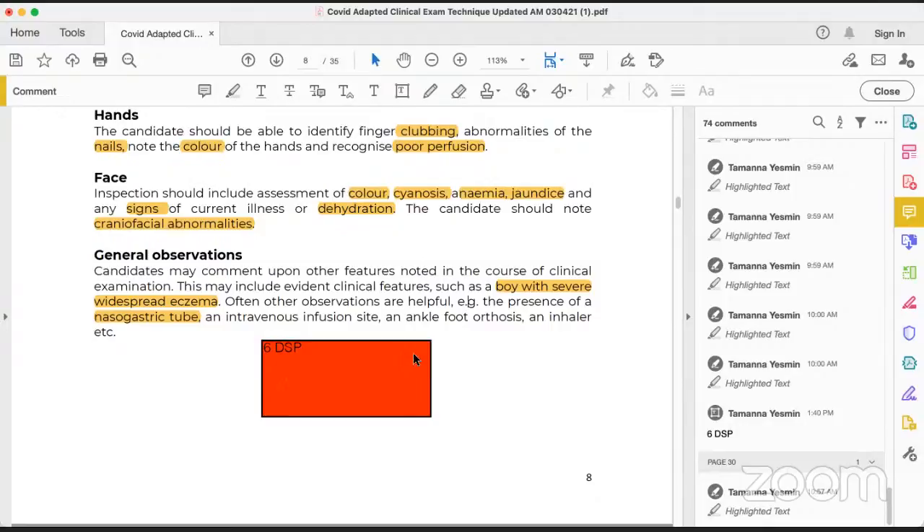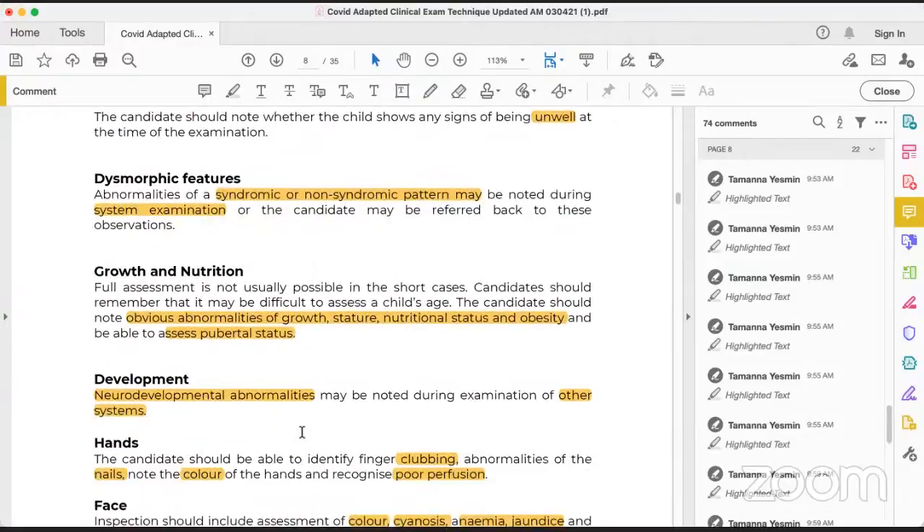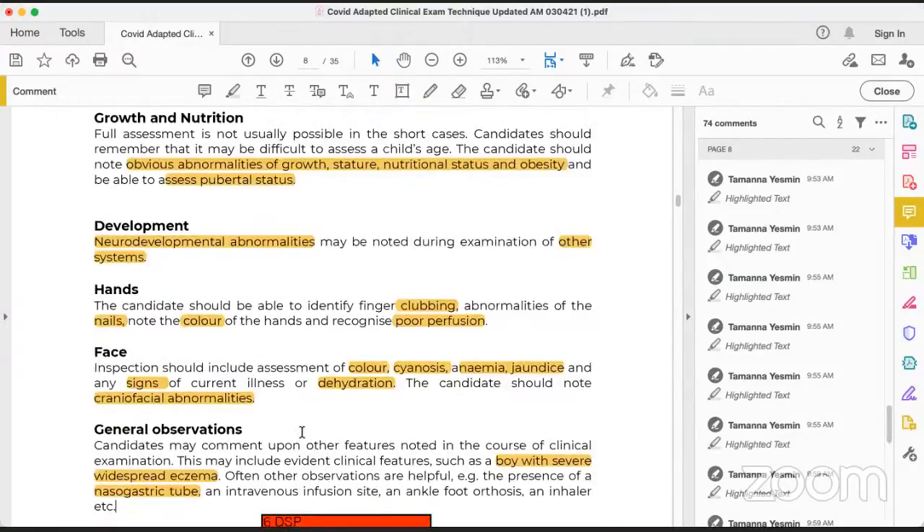So 6DSP covers the general observation of any child. RCPCH similarly describes: general observation of well or unwell child, dysmorphic child, then growth and nutrition (dimension), development, and during general examination you see the hands — is there any clubbing, nail color changes, or perfusion problem? Check the face for craniosynostosis or craniofacial problems. Look at the color of the child: cyanosis, anemia, jaundice. Look for general observations like widespread eczema, nasogastric tube, or intravenous infusion site on the hand.